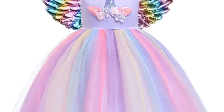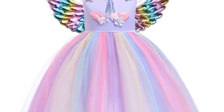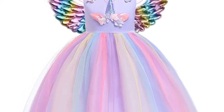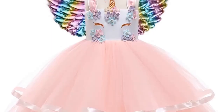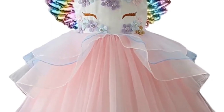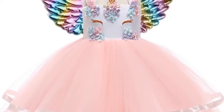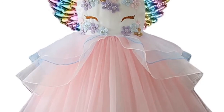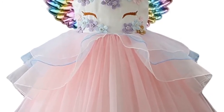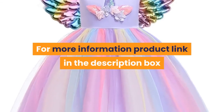Model Number – Dress. Pattern Type – Solid. Department Name – Children. Silhouette – A Line. Girls Clothes – Girls Dress. Suitable For Age – 2–10 Year Old. Suitable For Season – Summer. Quantity – One Piece. Costume for Kids – Baby Girl Clothes. Children Clothing – Kids Dresses For Girls. For more information, product link in the description box.